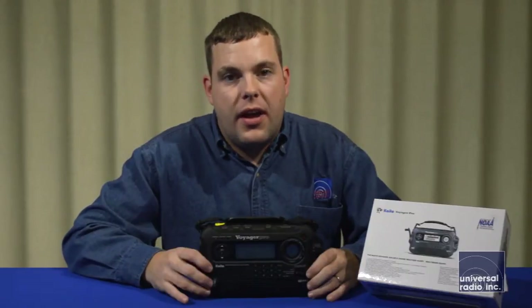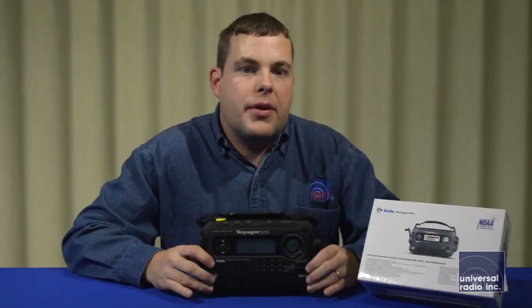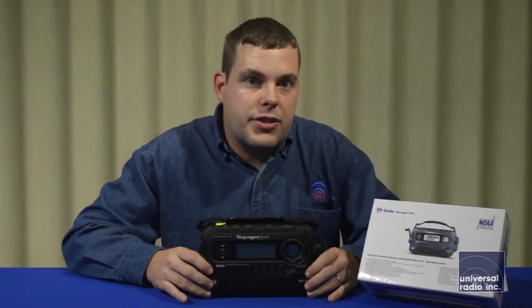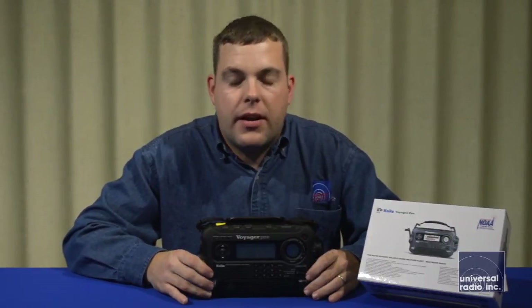All of these features really do make it a valuable radio to have in an emergency situation, because if you lost power for a long time, you're going to be able to get your news and weather information whenever you want it, and have a flashlight and other things to keep you moving around in the dark.